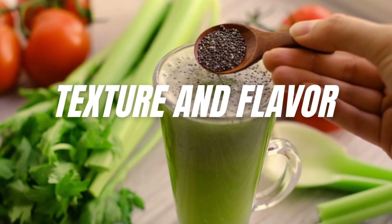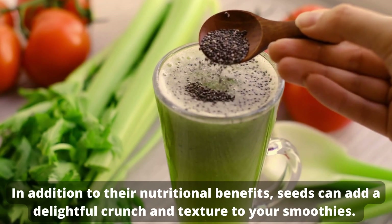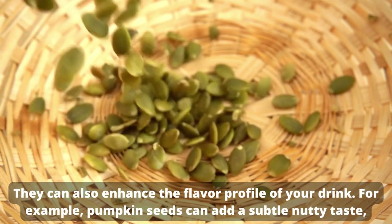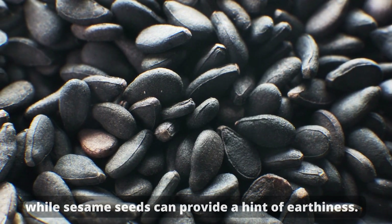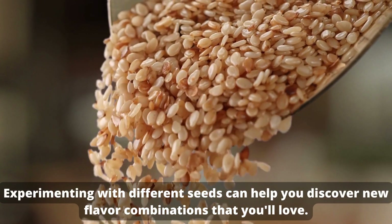Texture and flavor. In addition to their nutritional benefits, seeds can add a delightful crunch and texture to your smoothies. They can also enhance the flavor profile of your drink. For example, pumpkin seeds can add a subtle nutty taste, while sesame seeds can provide a hint of earthiness. Experimenting with different seeds can help you discover new flavor combinations that you'll love.